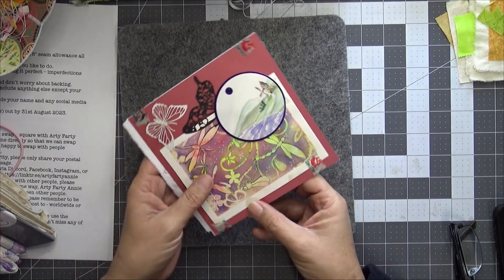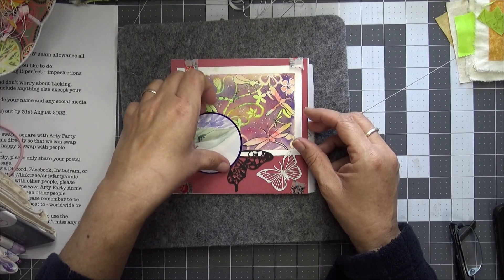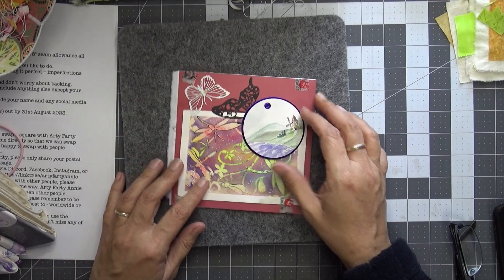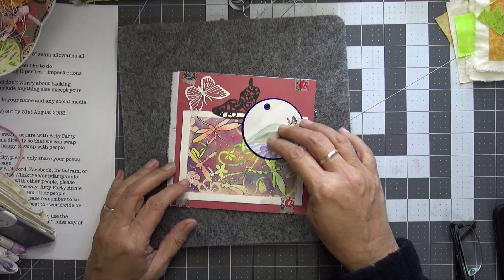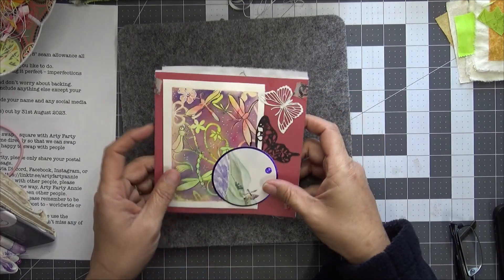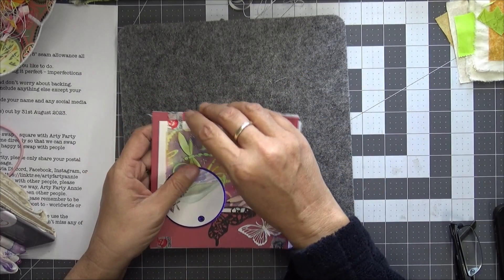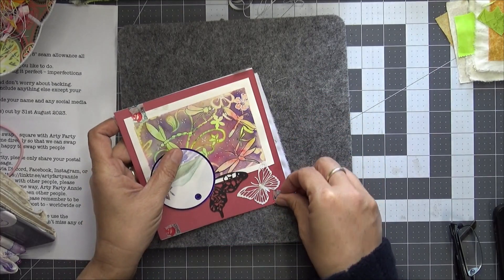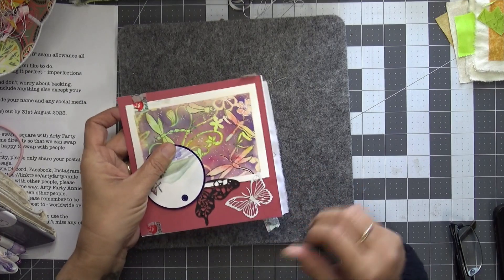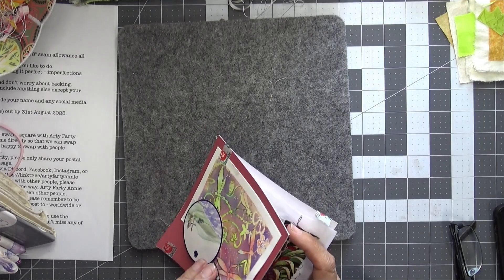What have we got? So the butterfly will go like that. Oh, we've got a little tag so the butterfly is flying down. We've got a little tag. Look at that — the dragonflies. We've got some washi tape which I'll carefully open.